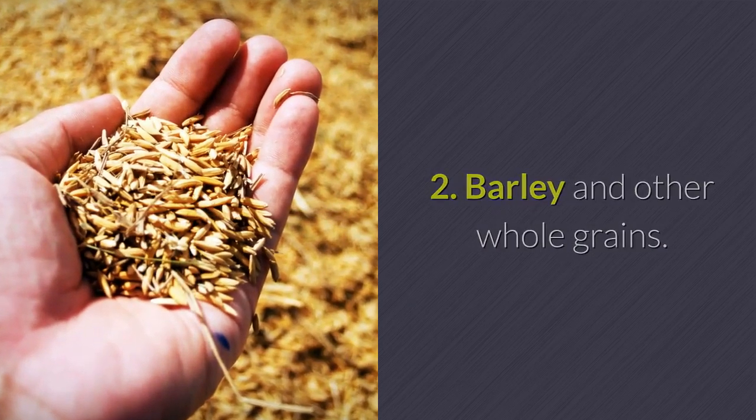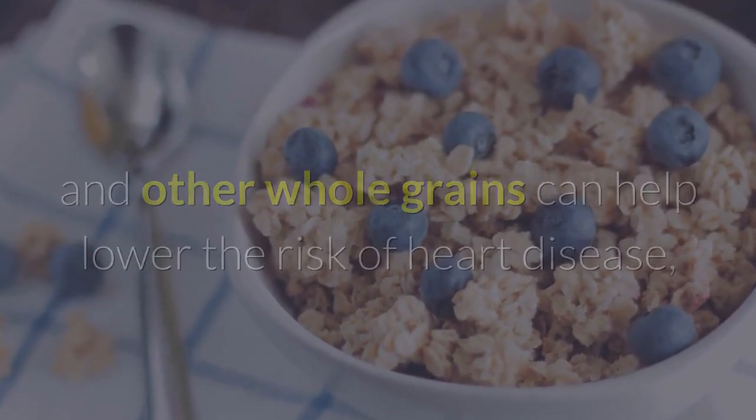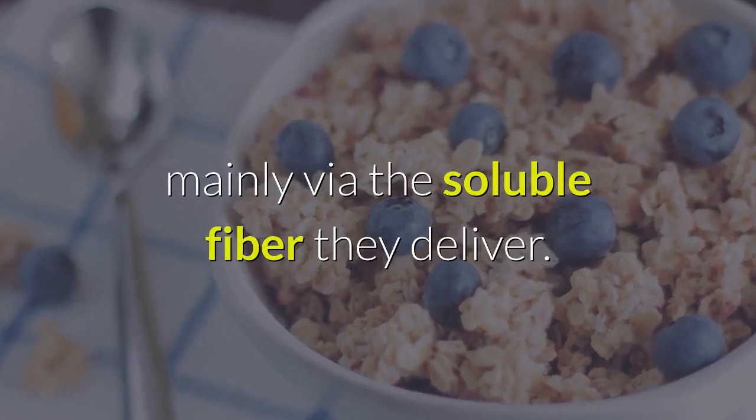Barley and other whole grains. Like oats and oat bran, barley and other whole grains can help lower the risk of heart disease, mainly via the soluble fiber they deliver.